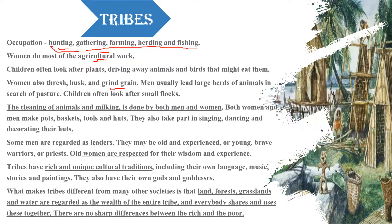Men's work was to take the animals together. Children took care of small flocks. If a grown man took a herd of 100 animals, then the children would take care of 5 to 10.